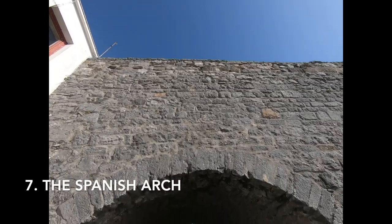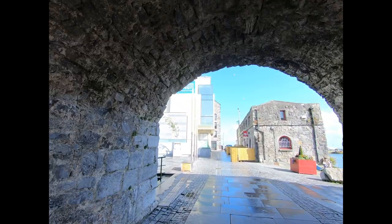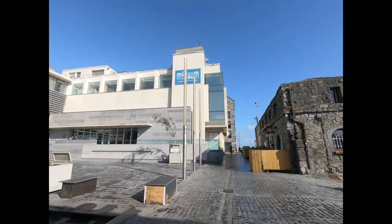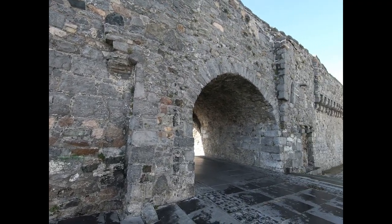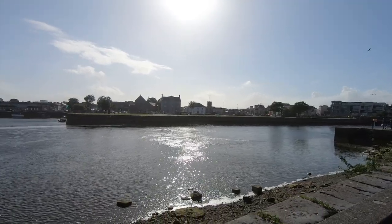Right off the Long Walk is the Spanish Arch. The Spanish Arch was built in 1584 and has its origins in the Norman-built walls of the city. It was designed to protect Galway's quays. Right by it is the Galway City Museum. The Spanish Arch is also related to trade with the Spaniards during the Middle Ages.